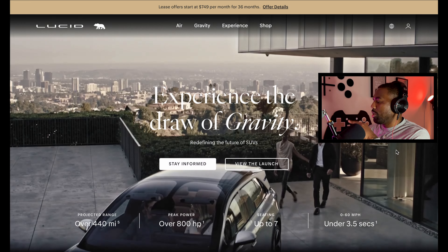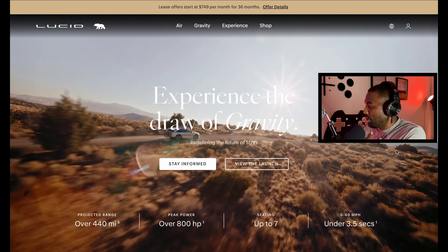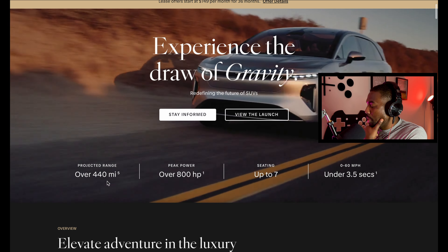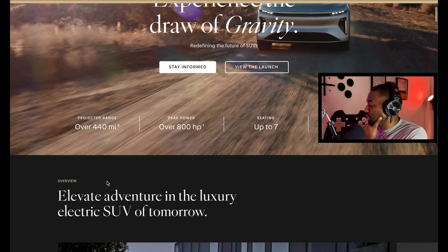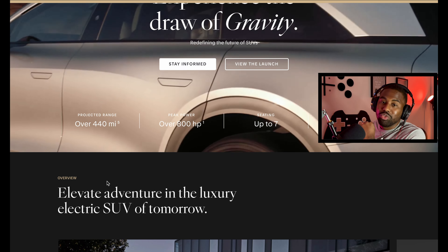We're on the Lucid website on the Gravity page — that's what this SUV is called, the Lucid Gravity. It says projected range over 440 miles, that's a lot. Peak power over 800 horsepower, seating for up to 7, and 0 to 60 in 3.5 seconds. This thing is an SUV but it is moving — holy crap.